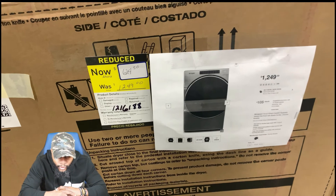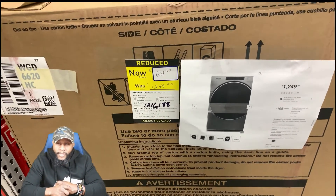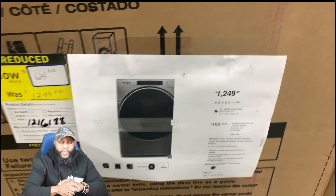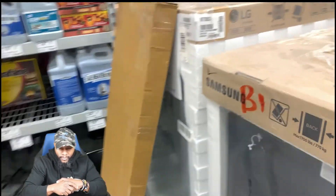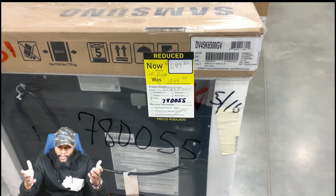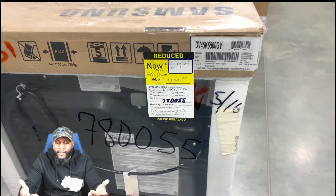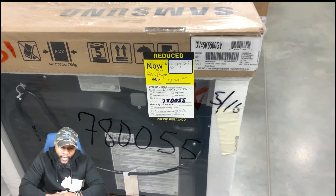But look at this dryer: $1249 reduced to $624, brand new in the box — doesn't say damaged, display, or returned. Most of these sometimes have never been used, so you're getting it for half price. That's why I keep saying right now is one of the best times to purchase appliances — you're getting some awesome deals. Look at all this stuff in the box!